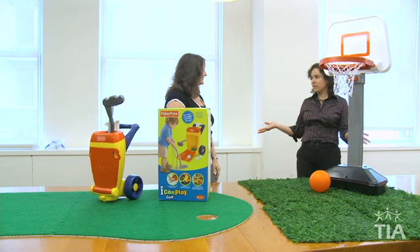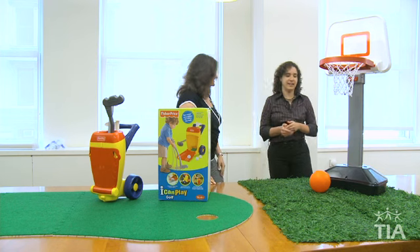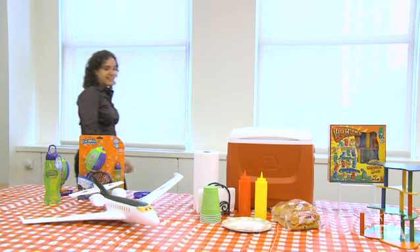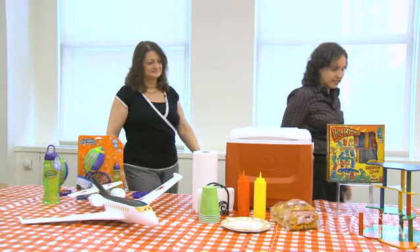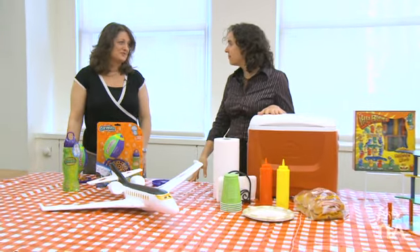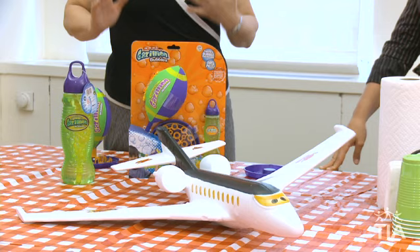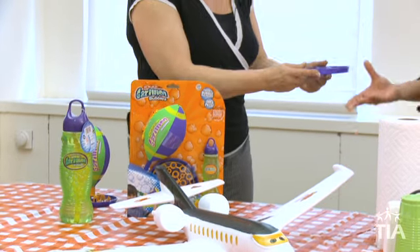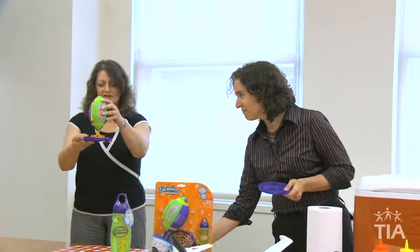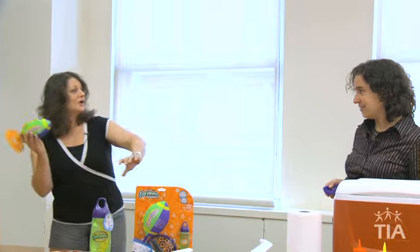We have many more outdoor toys to look at. We know that dads love to play football with their kids. So here's a new one that involves bubbles and football. You have a tray and put some bubble solution in it — I have a tray with bubble solution too. Then you take the football and throw it to dad.